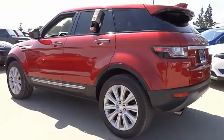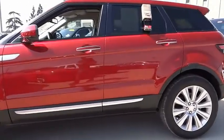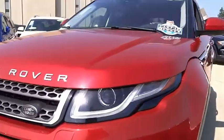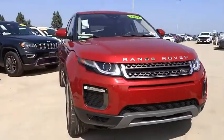Here are some of this vehicle's great options: electronic stability control, alloy wheels, power liftgate, brake assist, traction control, remote keyless entry, fog lights, speed control, four-wheel disc brakes, and rain-sensing wipers.